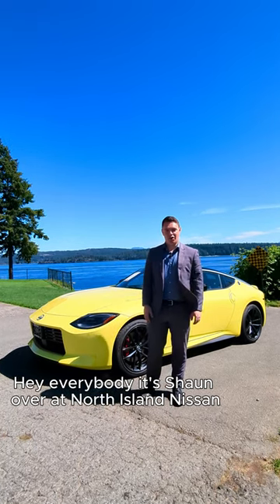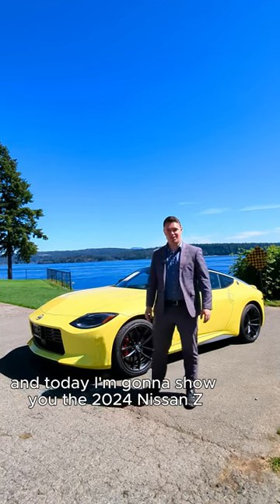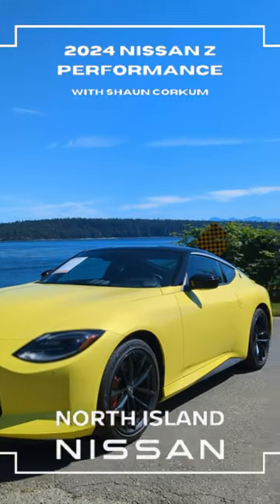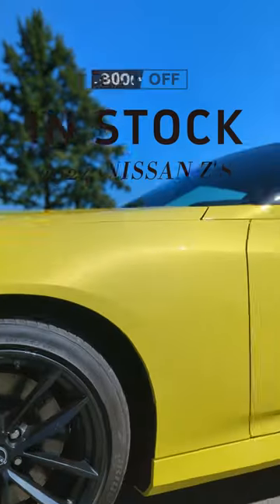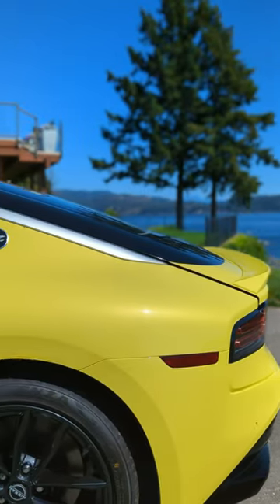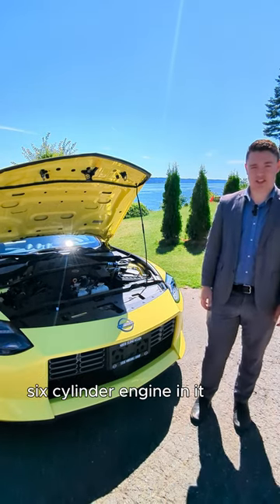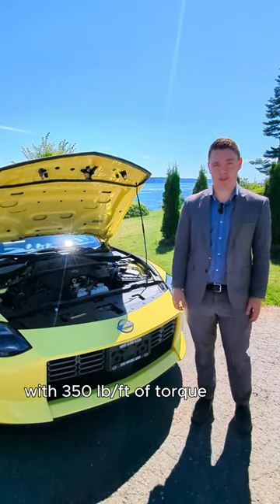Hey everybody, it's Sean over at North Island Nissan. Today I'm going to show you the 2024 Nissan Z Performance Package with the responsive six-speed manual transmission. This sporty Nissan has a twin turbo three-litre six-cylinder engine with a whopping 400 horsepower and 350 pounds of torque.